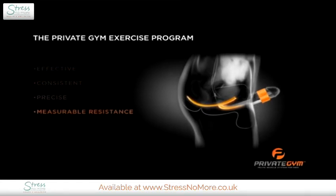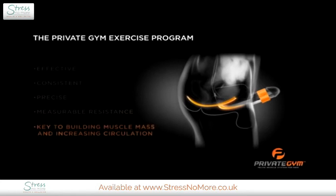The Private Gym exercise equipment provides effective, consistent, precise, and measurable resistance, which is key to building muscle mass and increasing circulation.